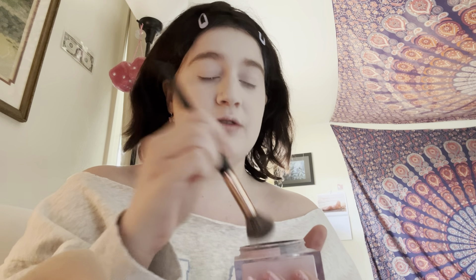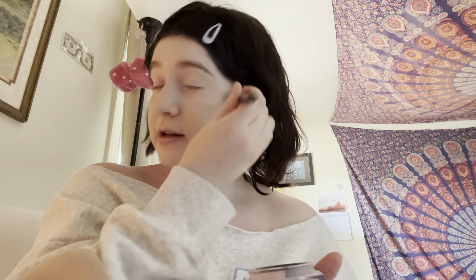Now I use this Huda Beauty pink setting powder. It's pink so it adds the pinkness back to my face, making it look like my actual skin and not like I just put a bunch of concealer all over it. It also sets my face. It smells good - this is the first powder I've ever used that has a scent to it. It's meant to set your face and then you wipe it off, so even if you're sensitive you can deal with it.